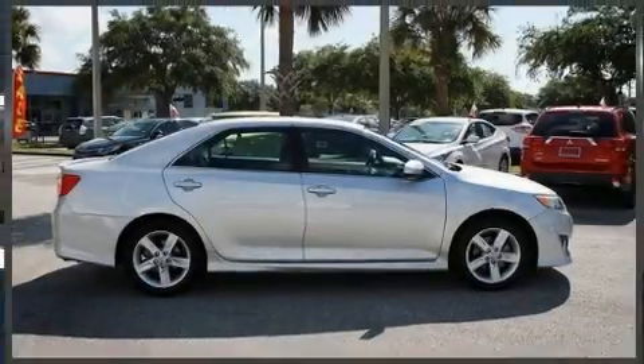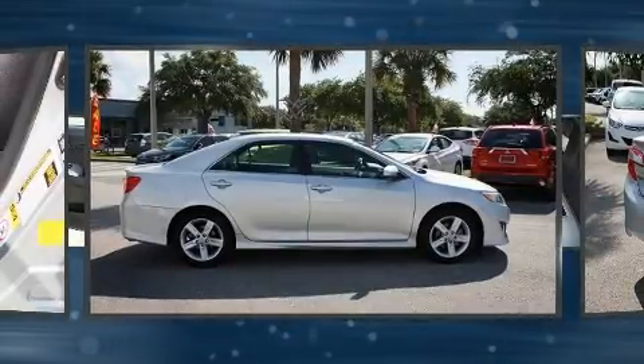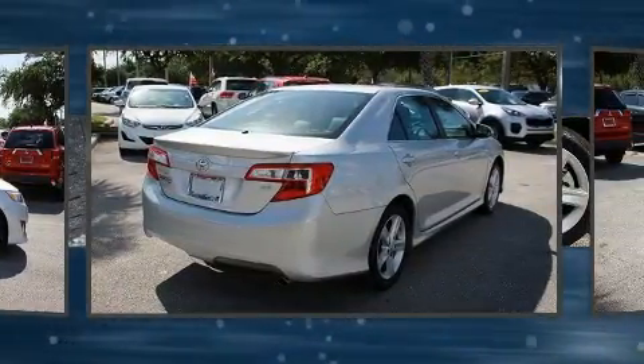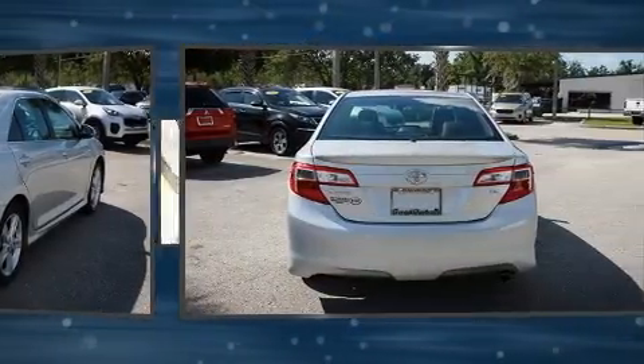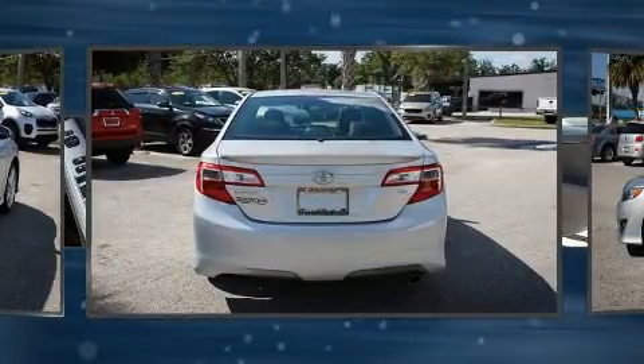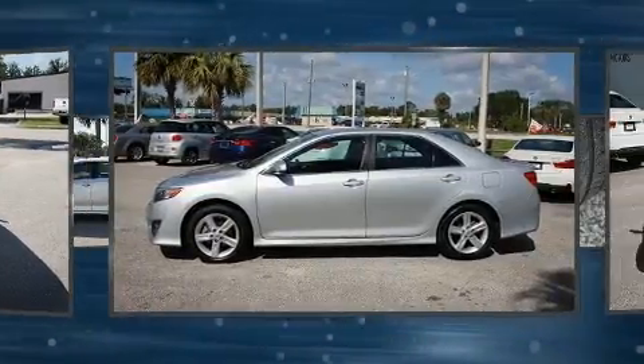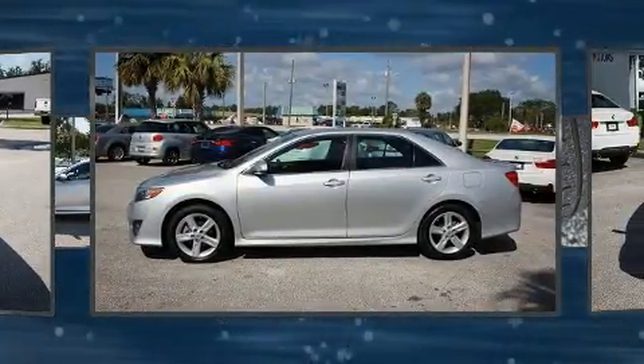You can expect a lot from the 2013 Toyota Camry. This four-door, five-passenger sedan just recently passed the 60,000 mile mark. It features an automatic transmission, front wheel drive, and a 2.5 liter four-cylinder engine. Toyota prioritized practicality, efficiency, and style.